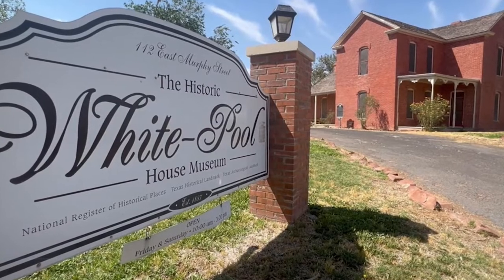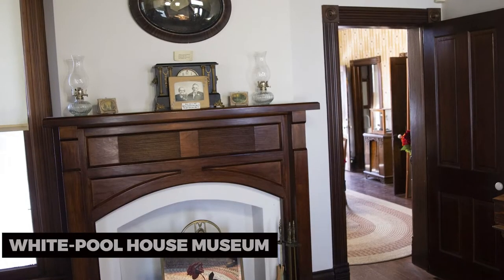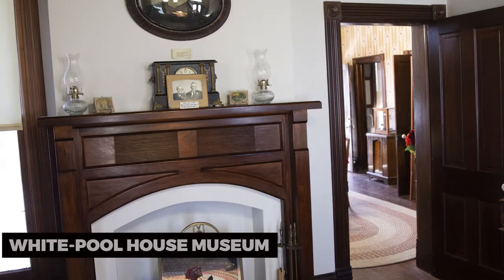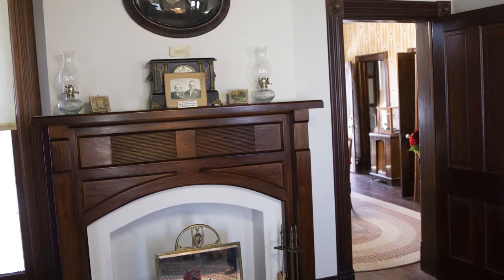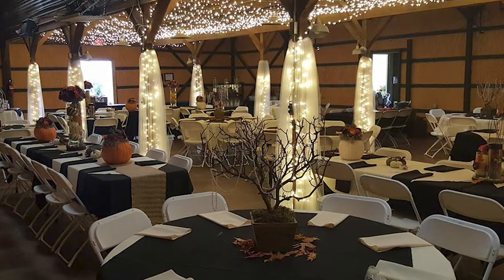Lastly, don't miss the opportunity to explore the White Pool House Museum. This historic home provides a glimpse into Odessa's past and offers guided tours that showcase the city's heritage. Discover the stories of early settlers and their contributions to Odessa.